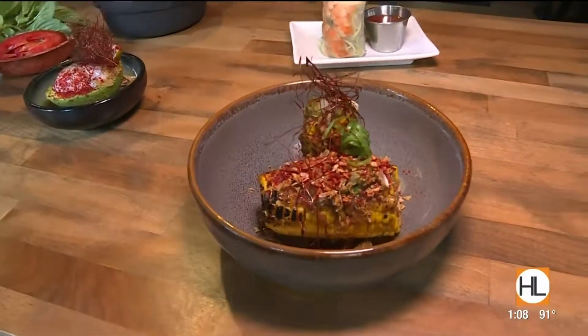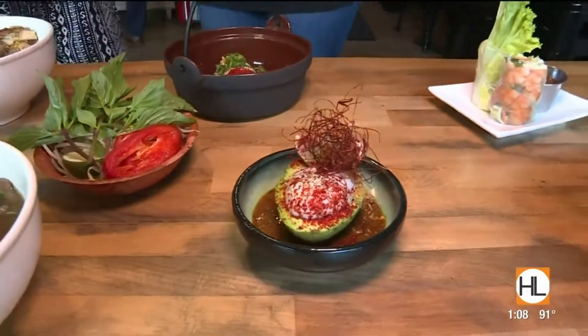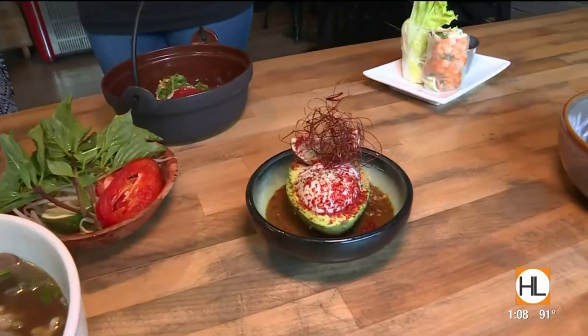So a very popular dish that you can have for breakfast is this new avocado with poached egg. And that's good for breakfast, lunch, and or dinner. Sure can. That's great.